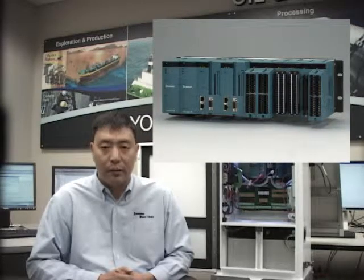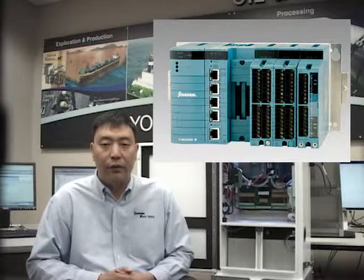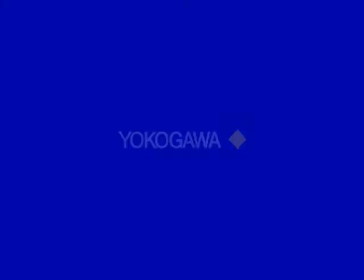In summary, STATUM is the ideal controller for widely distributed process applications. It is a perfect fit for today's oil and gas industry and beyond. If you have any questions related to STATUM, you can contact your local Yokogawa office. Thank you for watching this video.